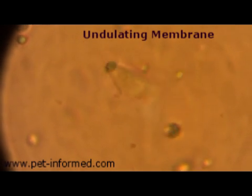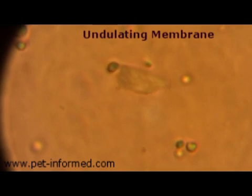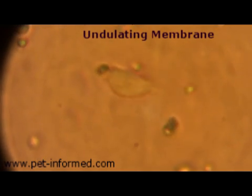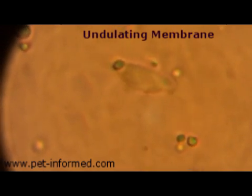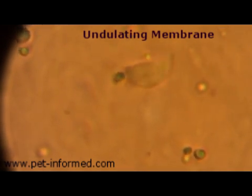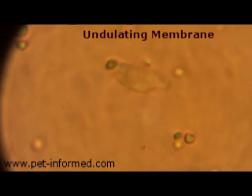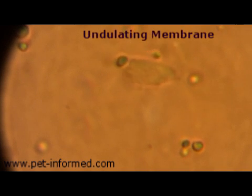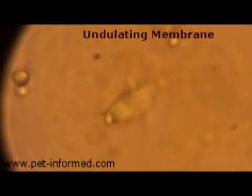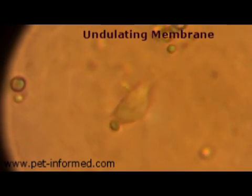The organism is basically colourless and it has a teardrop shape. It's characterised by having this distinctive undulating membrane, which is like a fin running underneath the organism. When they're swimming, the fin ripples back and forward in a big wave motion. Here's another view of a Trichomonas parasite and you can clearly see the undulating membrane rippling underneath the organism's body.